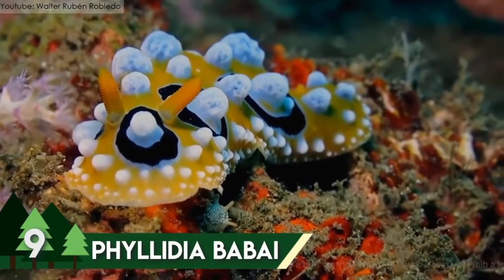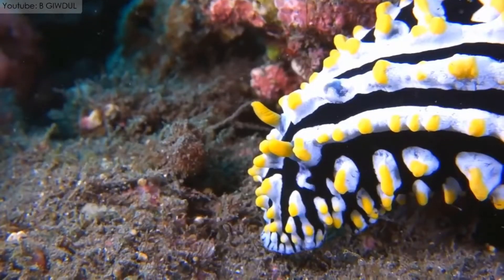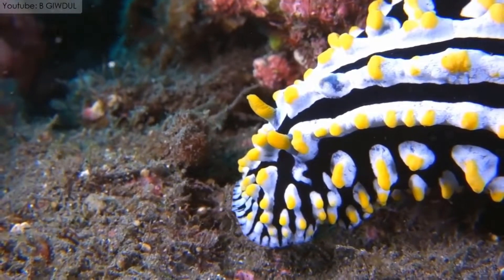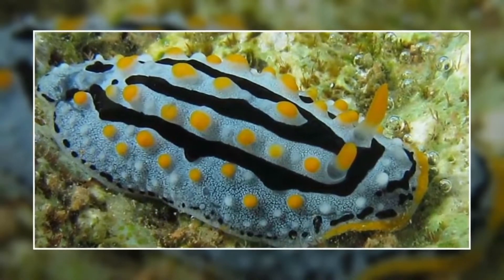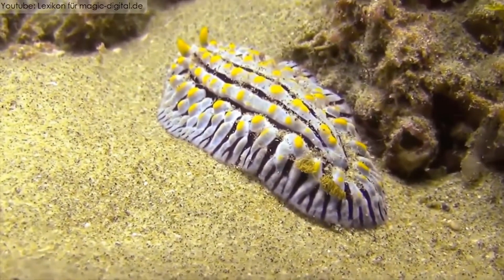Among the shell-less species of the sea slugs is one of the most beautiful sea creatures in the world, known as Phyllidia babe. Named after the Japanese malacologist Kikituro Baba, this beautiful little creature is found in the waters of Lion Island, Australia, South Korea, and some other places.